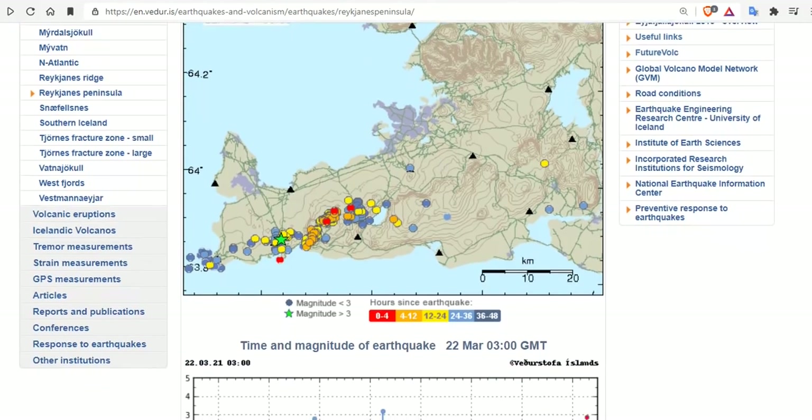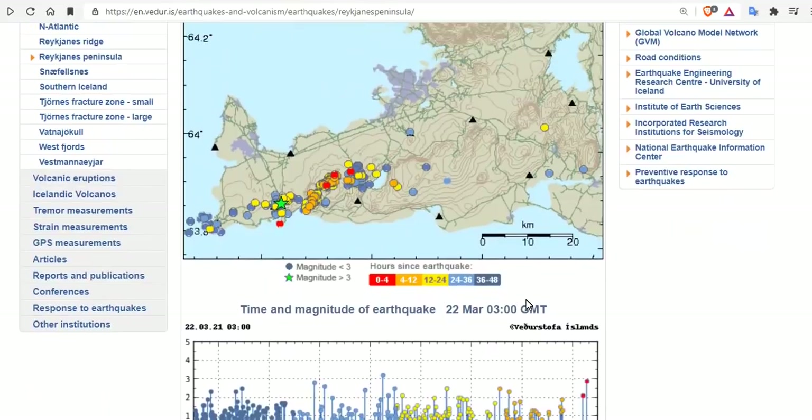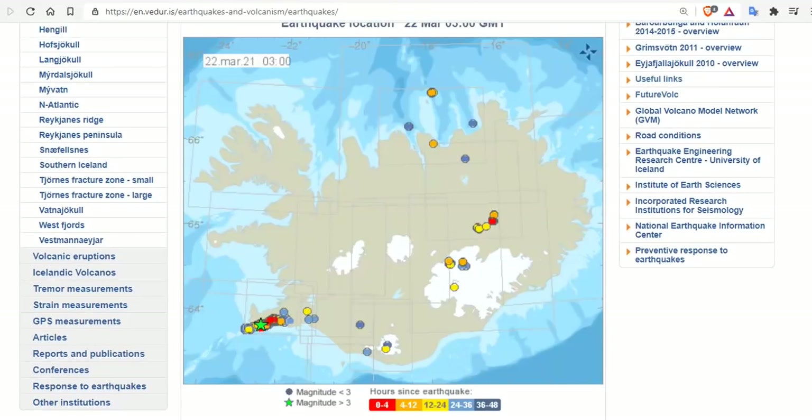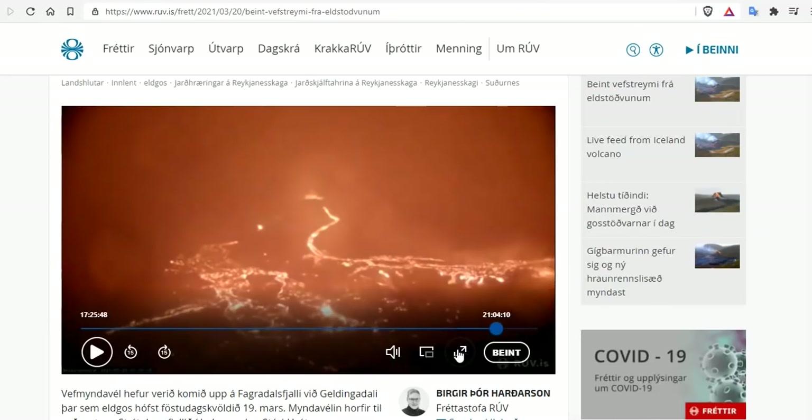Here we are on the Reykjanes Ridge. Seismic activity hasn't completely stopped — it's still much higher than normal, but it has largely quieted down, with continued seismic tremor. Here's the last 48 hours: just one little pulse and almost nothing. But it's not the Reykjanes Ridge exclusively we should be looking at — it's already erupting. We should be looking at the rest of the island. You can see some moderate upticks in some of the bigger volcanoes underneath those glaciers, which we're going to be keeping a close eye on.